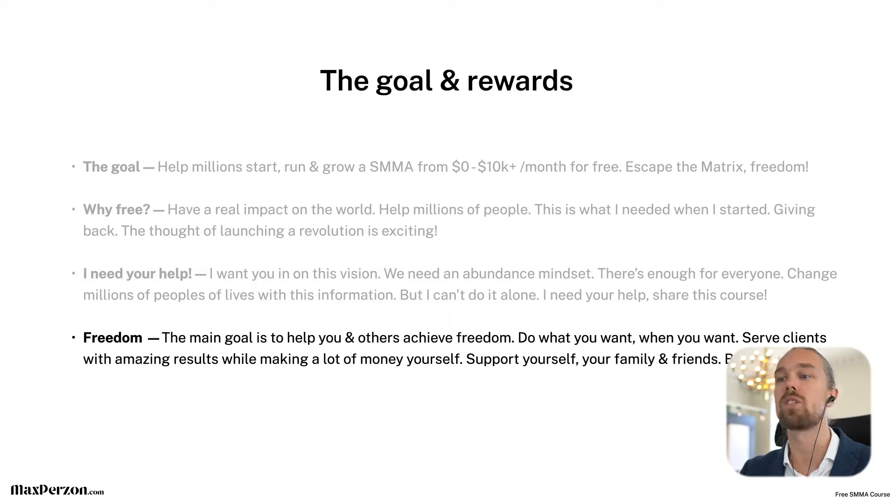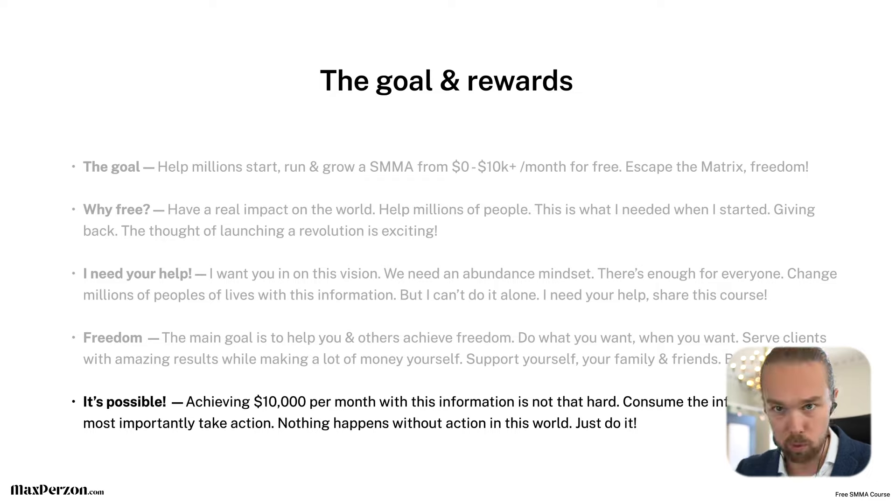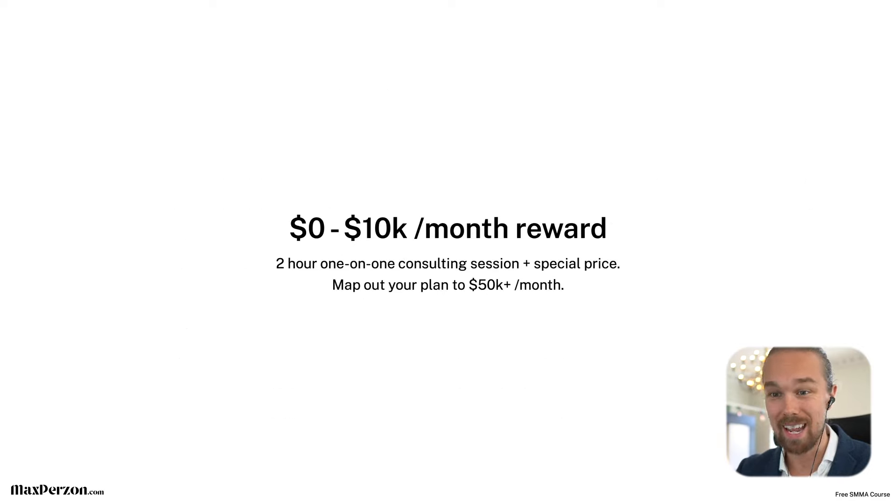The main goal with this course is to help you and others around the world achieve freedom — do what you want when you want, serve clients with amazing results while making a lot of money, support yourself, your family, and your friends, and become a provider. You owe it to yourself and your loved ones. Achieving $10,000 per month with this information is not that hard. Consume the information, but most importantly take action and implement. Nothing is going to happen without action. So watch this entire video, don't skip around, and then go join the course.